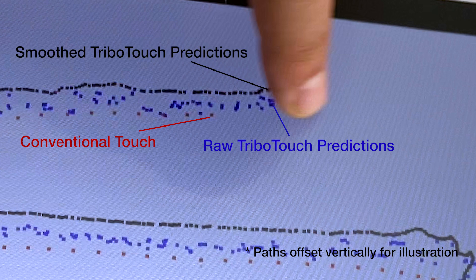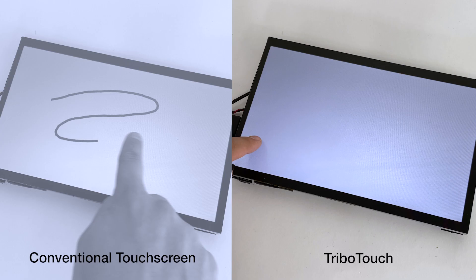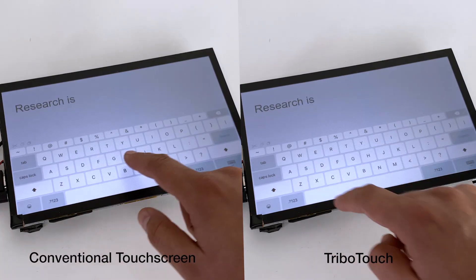The motivation for low-latency touchscreens is well-supported in prior work, but we nonetheless created a few sample applications to highlight the capability of our approach. For instance, here you can see a drawing application with conventional latency versus our improved latency. The same benefit holds true for swiped keyboard input.